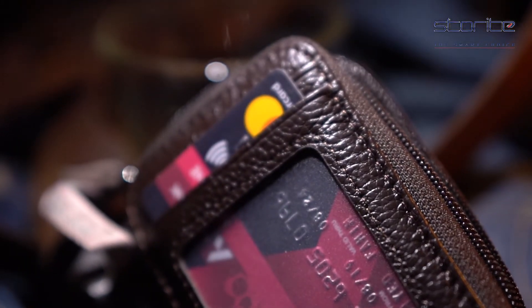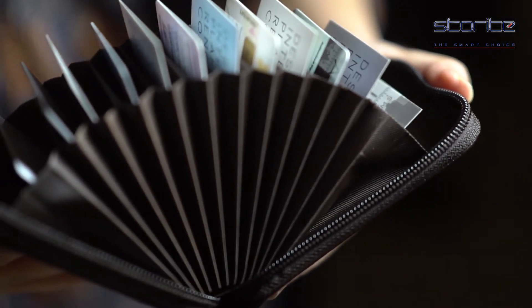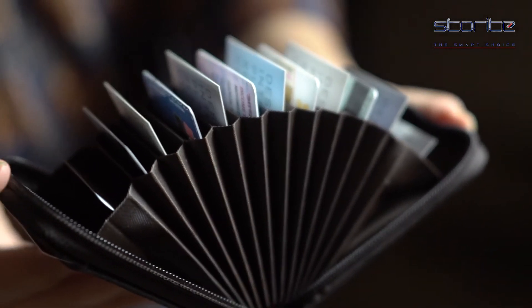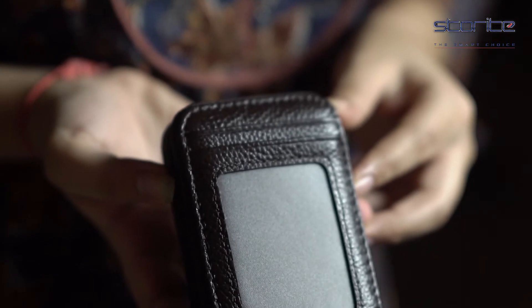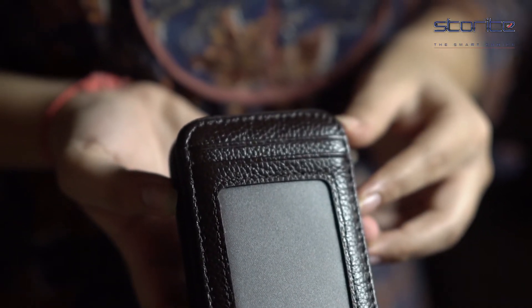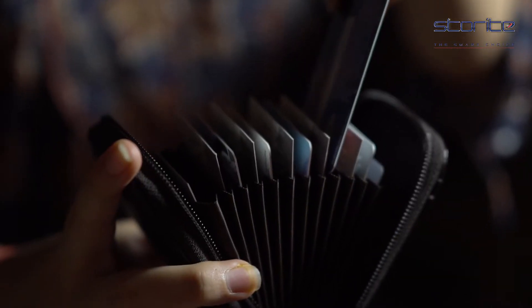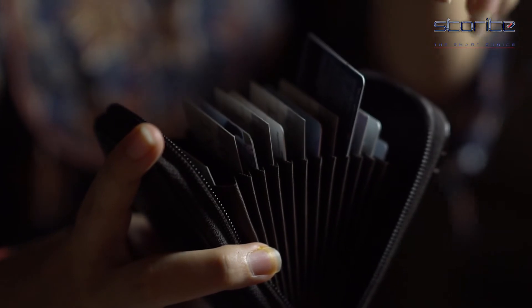Storite RFID Blocking 10 Slot Vertical Leather Credit and Debit Zipper Card Holder Wallet. There are 10 individual secure card slots and 2 cash slots to keep cards well organised. Our wallets are equipped with advanced unique proprietary blocking material which blocks RFID signals and protects the valuable private information stored on RFID chips from unauthorised scans.